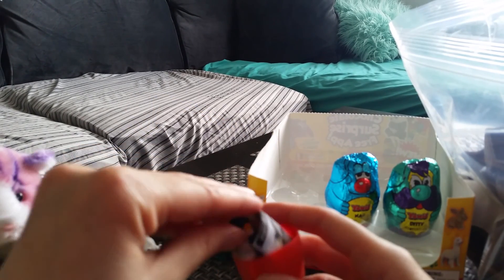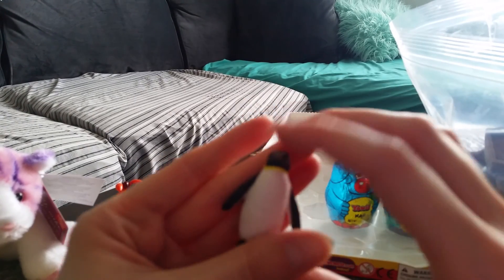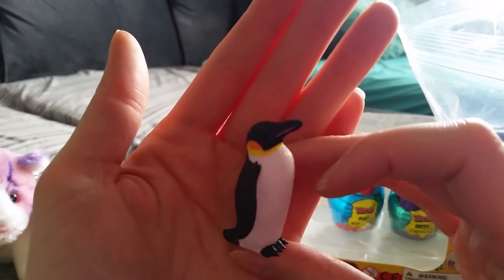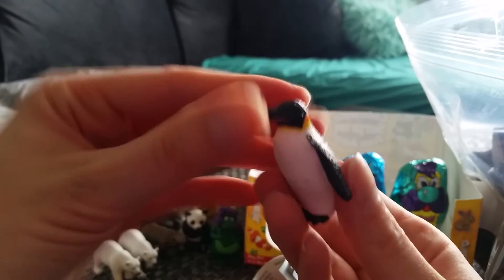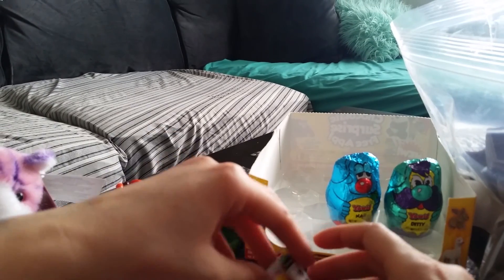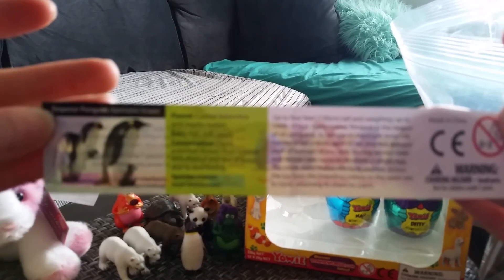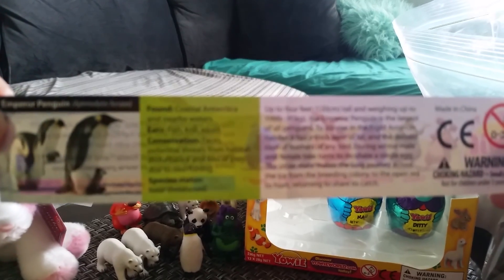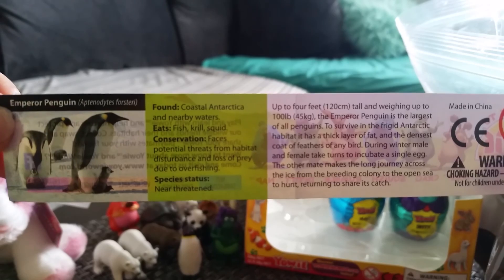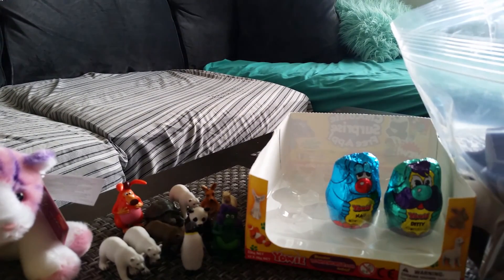Oh, I got a penguin! Sweet. This is an emperor penguin — really cute. Biggest penguins on earth, four feet tall.